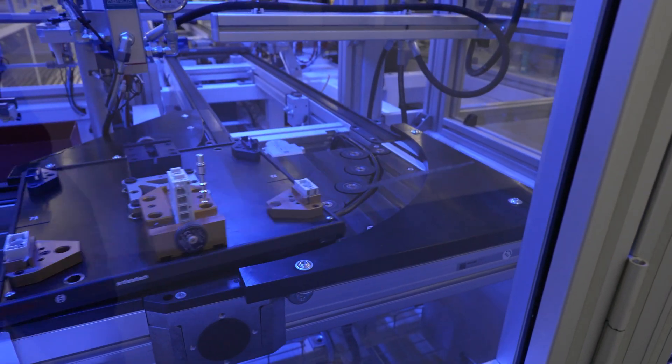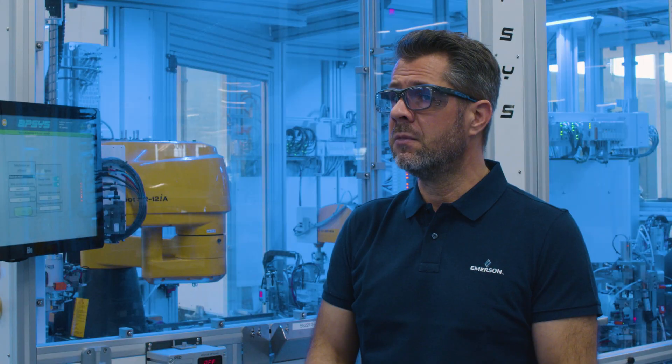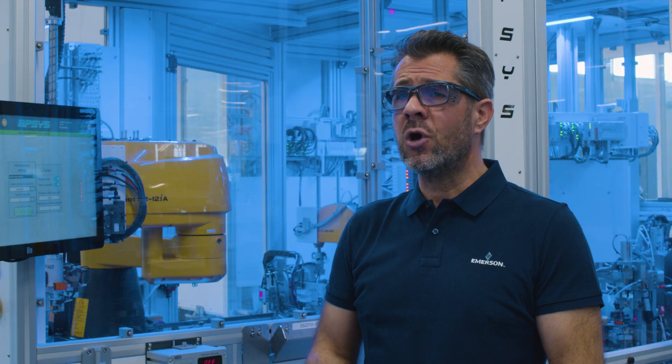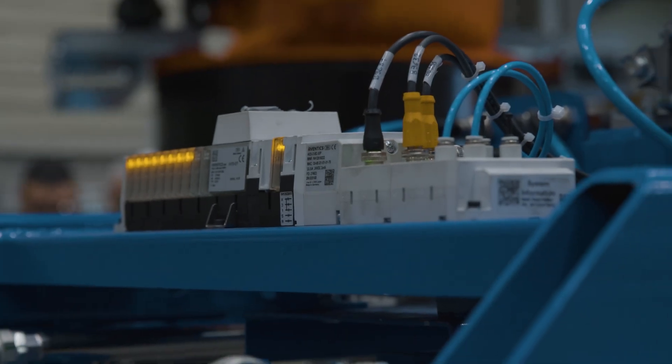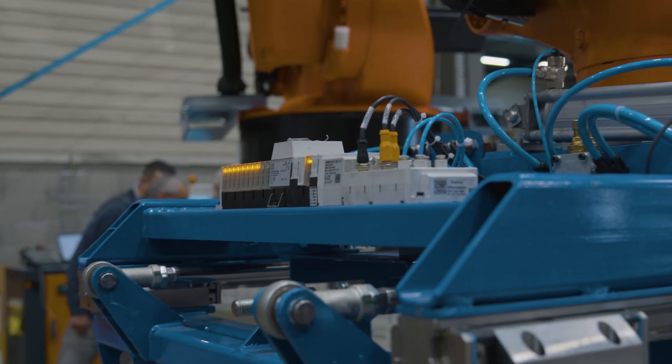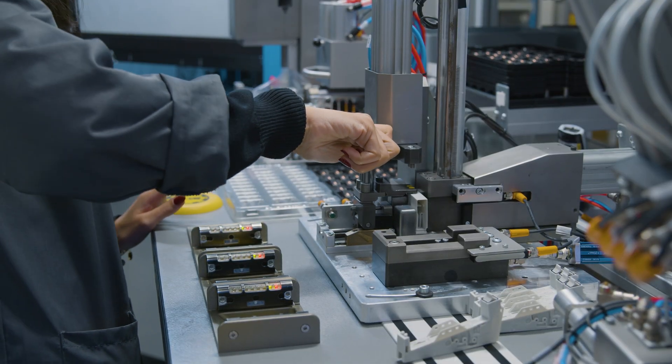The processes we have imagined and designed for the XV platform are the best demonstration of this direction. And this is exactly what we are telling our customers they need to do to improve the performance of their factory by using Emerson solutions.